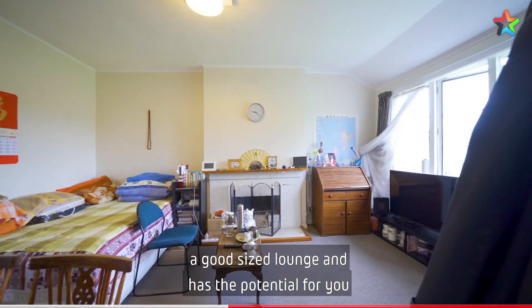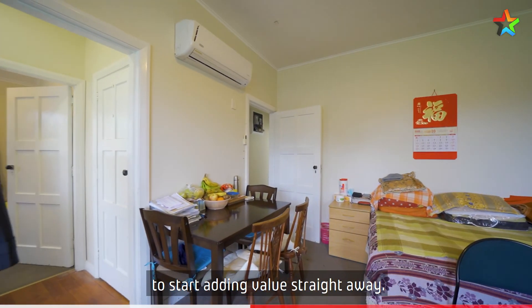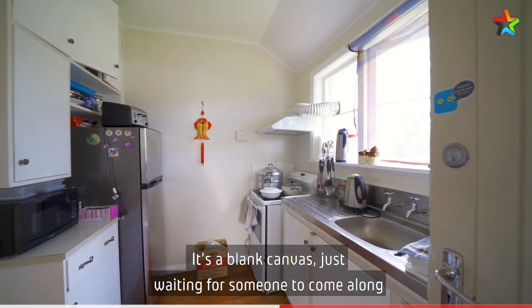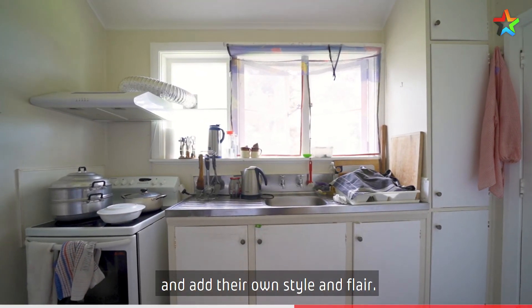A good size lounge and has the potential for you to start adding value straight away. It's a blank canvas, just waiting for someone to come along and add their own style and flair.